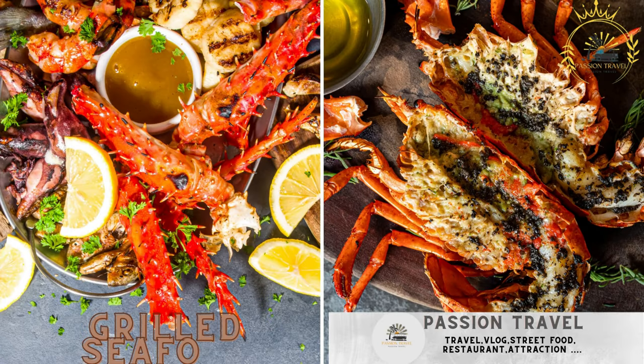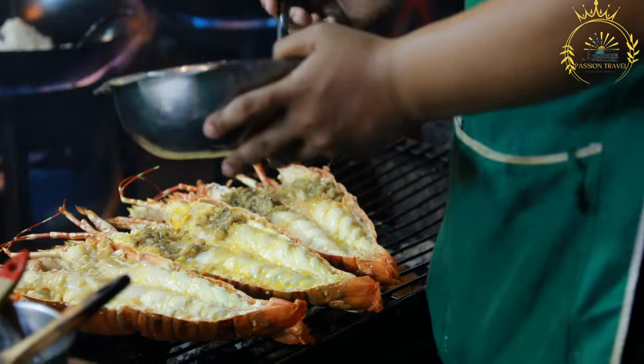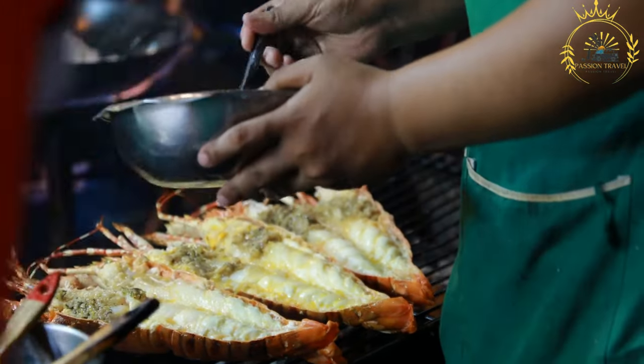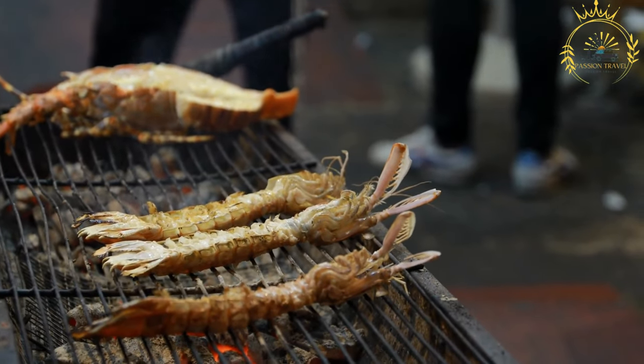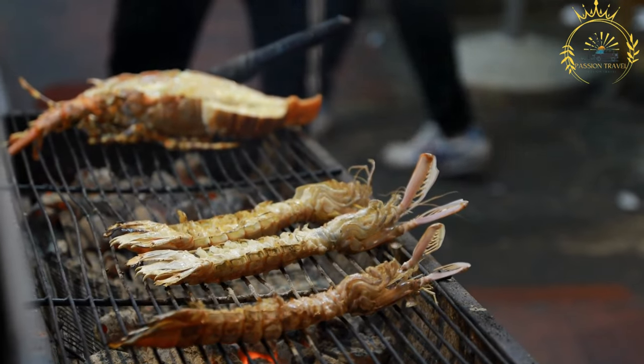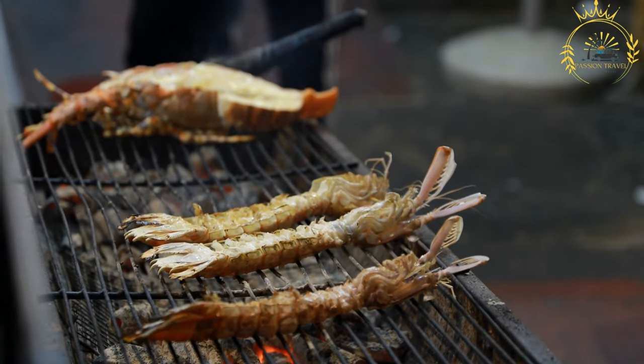Grilled seafood: freshly grilled fish or lobster with local seasonings. Grilled seafood is a delicious and healthy option enjoyed in many coastal regions around the world, including places like St. Helena. Grilling seafood enhances its natural flavors and adds a smoky, charred aroma.